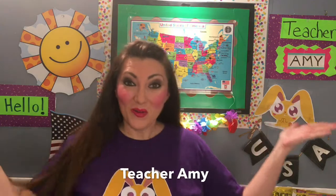Hello everybody, my name is Teacher Amy. Welcome to Magic Ears. Today we're going to talk about the teaching requirements in order to be a teacher here at Magic Ears.